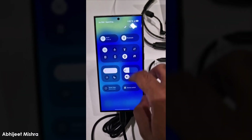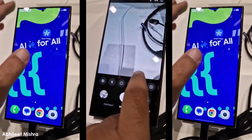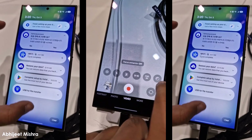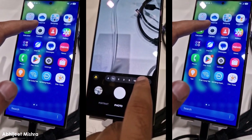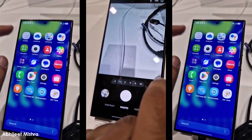Here we have the first official hands-on and first look at One UI 7. In a set of videos uploaded to YouTube, we get a look at One UI 7's new interface and redesigned features, like the app icons and notification shade. Samsung has taken the changes from last year's One UI 6 and improved them, creating a sleeker and more streamlined user experience.